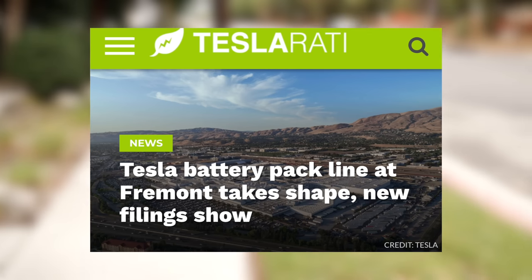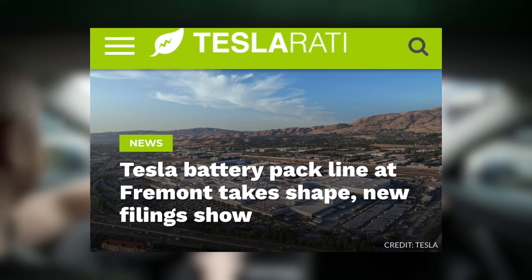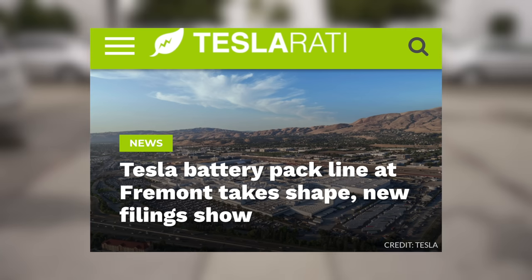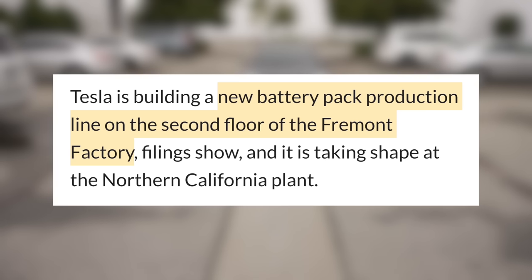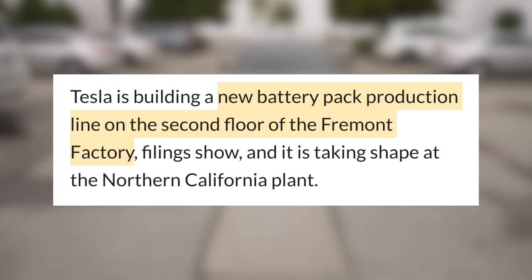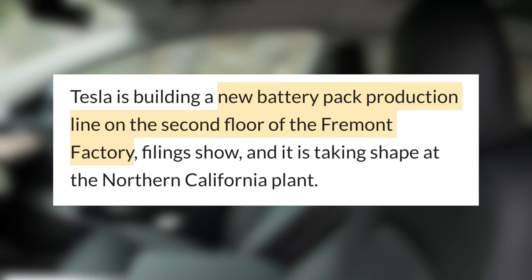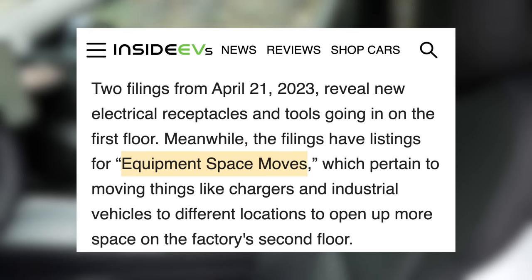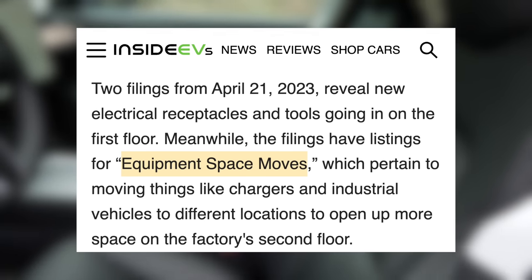Tesla has submitted several filings that appear to be for new tooling installments, according to Teslarati. The first one will be on the bottom floor, where vehicle assembly is. The second is for the second floor, and it looks like Tesla might be making room for other projects where they have their battery manufacturing currently. This filing is listed as Equipment Space Moves, so with battery manufacturing expanding, it makes sense that Tesla is just trying to clear out more space for that.